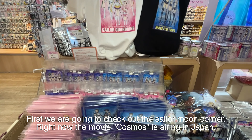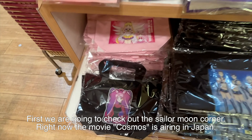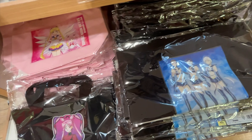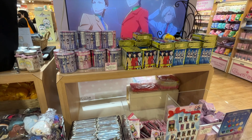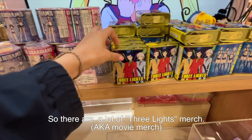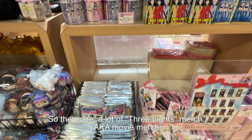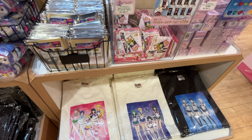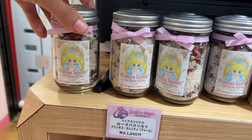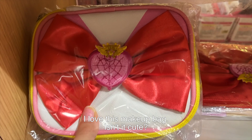First we are going to check out the Sailor Moon corner. Right now the movie Cosmos is airing in Japan. As you can see there's also a lot of Three Lights merch. I love this makeup bag — isn't it cute?